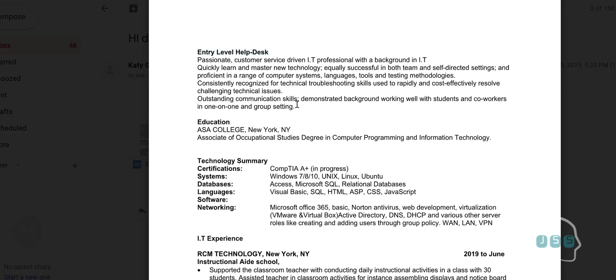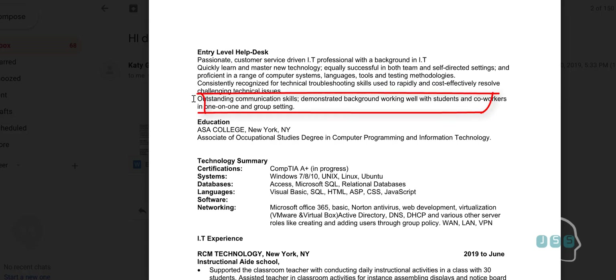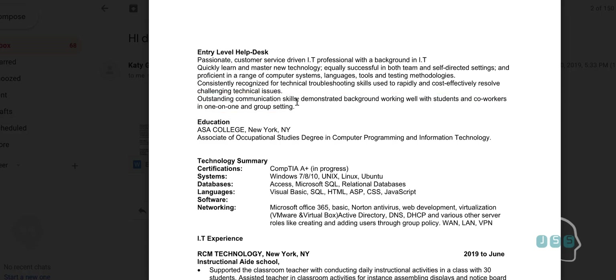First, remove the entry-level label, then shorten the summary a little bit. In the introduction area you don't want to put too many broad terms. Remove the last line so it reads as one clean paragraph, because even one extra line changes the tone and confuses readers. Humans are very picky, especially when reviewing resumes.